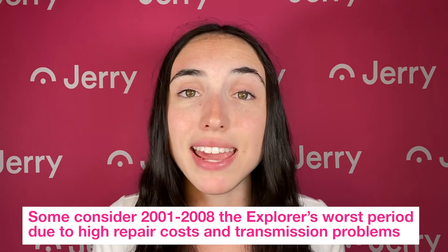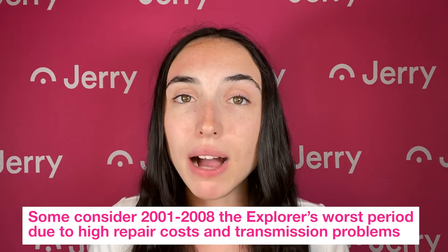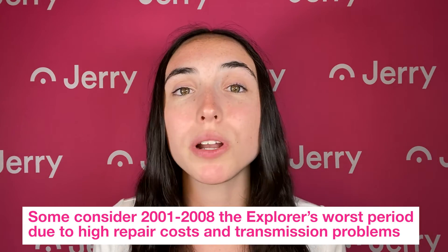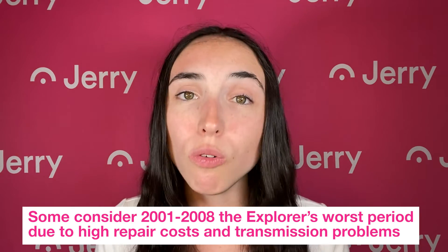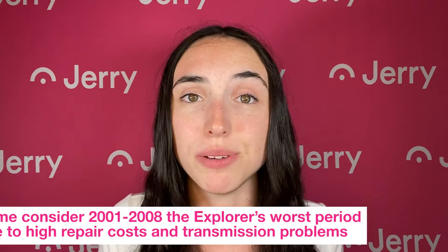Many people consider the period between 2001 and 2008 to be the worst period for the Ford Explorer. While different model years all had different quirks, the main complaints were the high maintenance and repair costs overall and serious issues with the transmission.